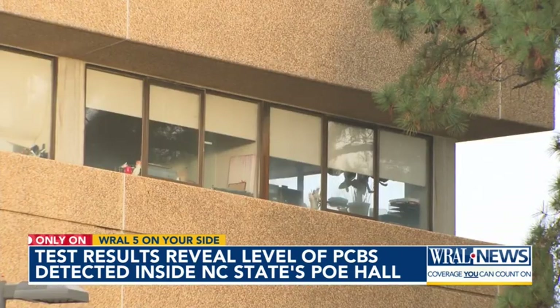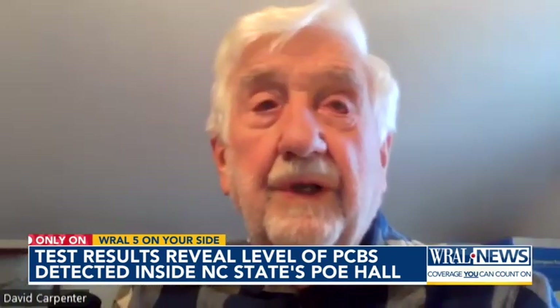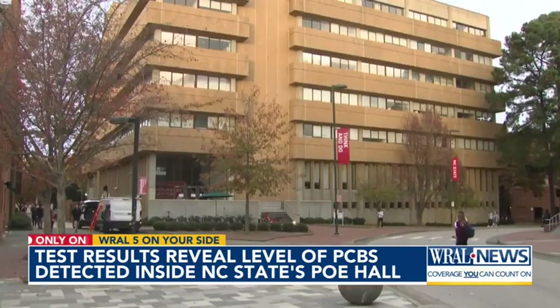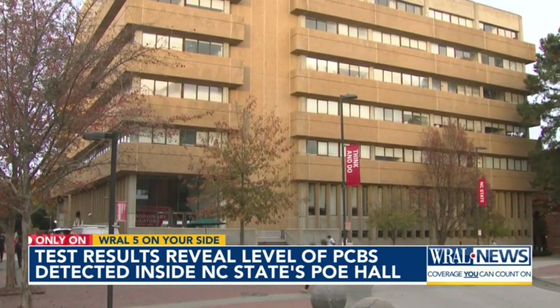With that in mind, Five on Your Side asked Carpenter just how concerned people who spent a lot of time in Poe Hall should be. He said: 'I think they should be concerned to the level that they would want to have the building evaluated further.' — Keeley Arthur, Five on Your Side.